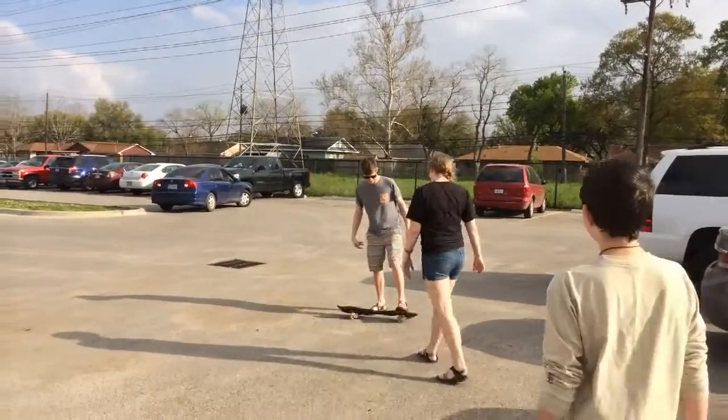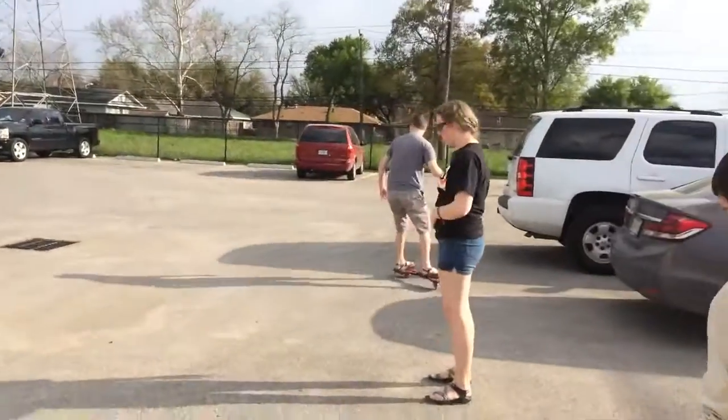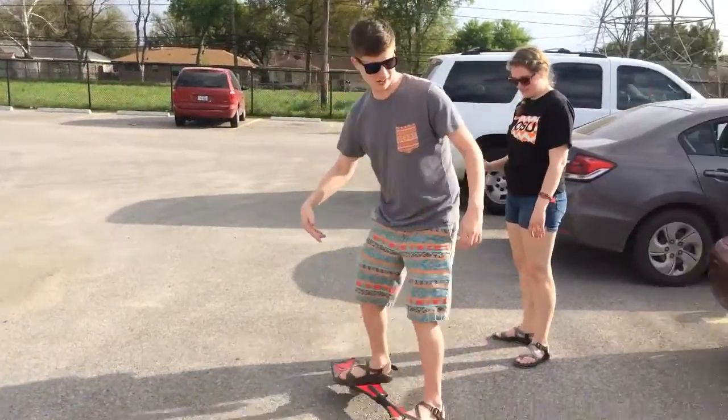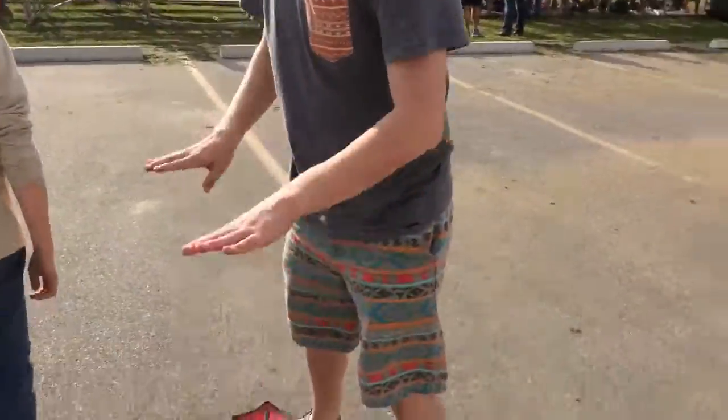That's Stacy learning how to rip stick. You can do either way — just kind of twist the stick.